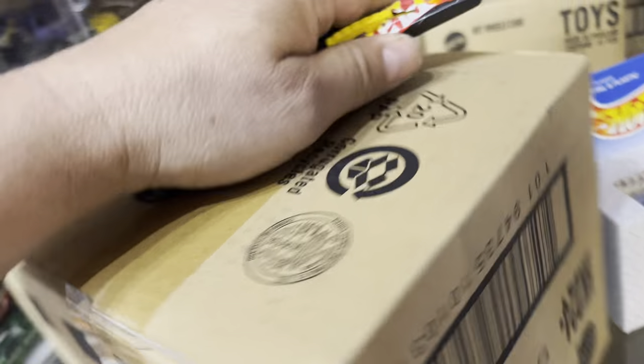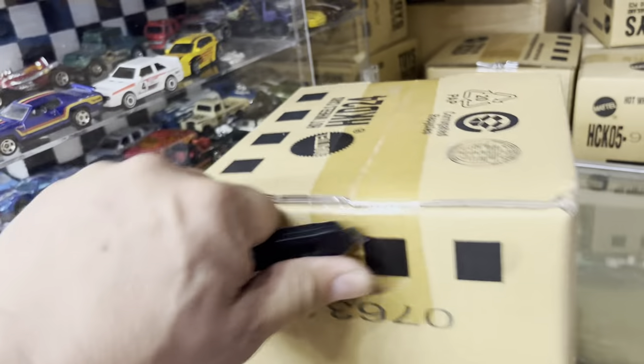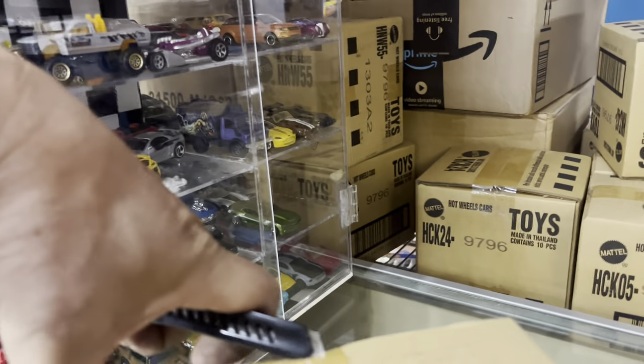Hey, let's pick a random box — a random box out of here. That's before, like always. Let's see what's in here. I love surprises, guys. Let's check it out, let's get in here.